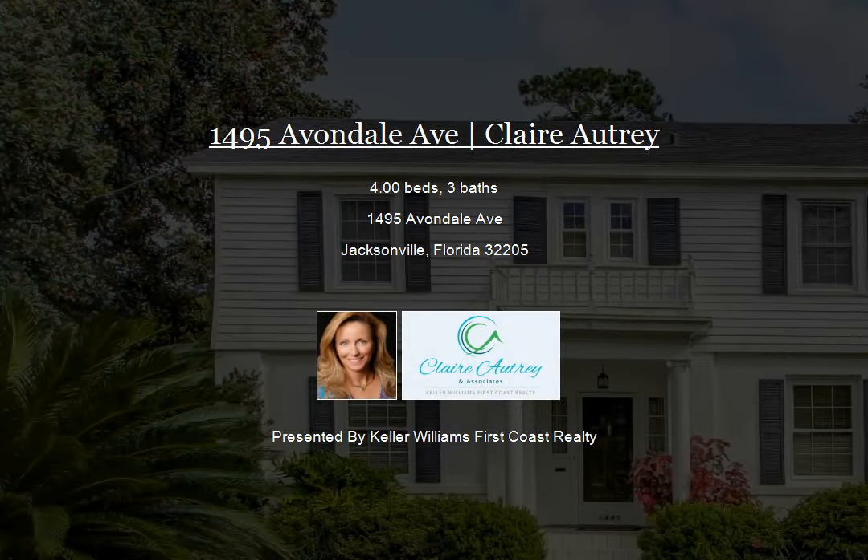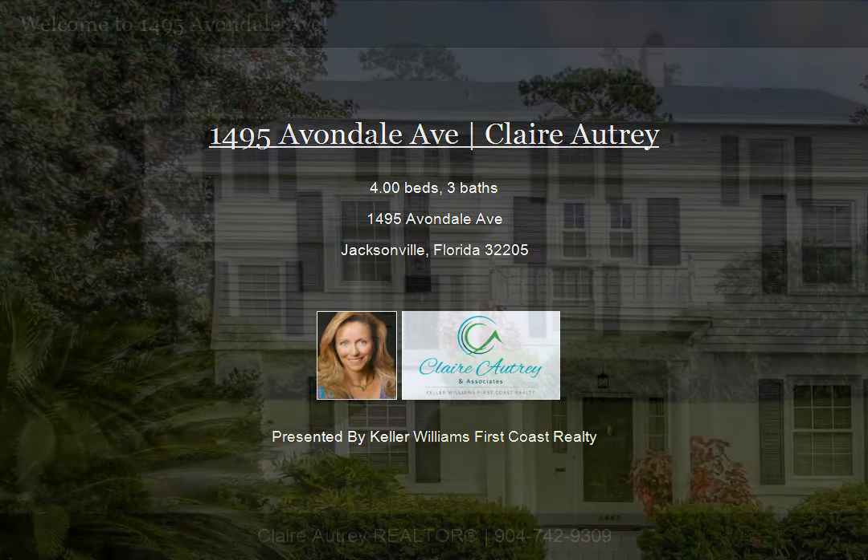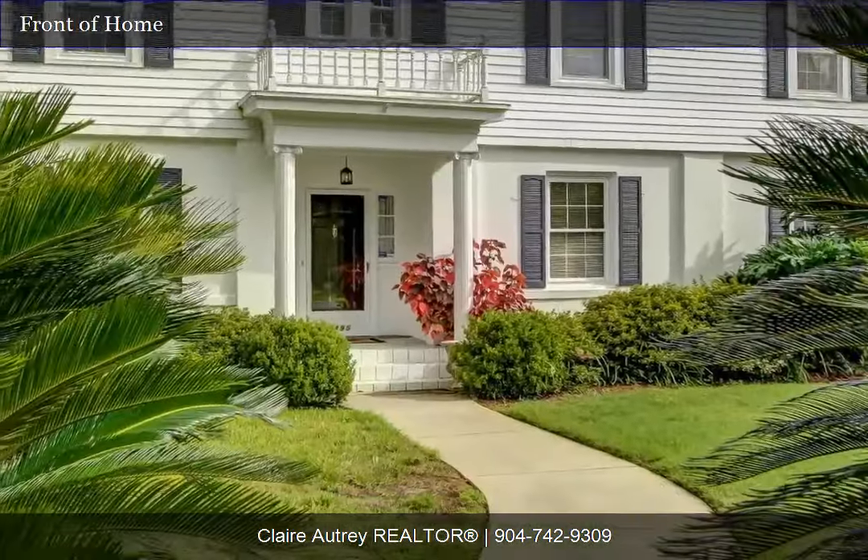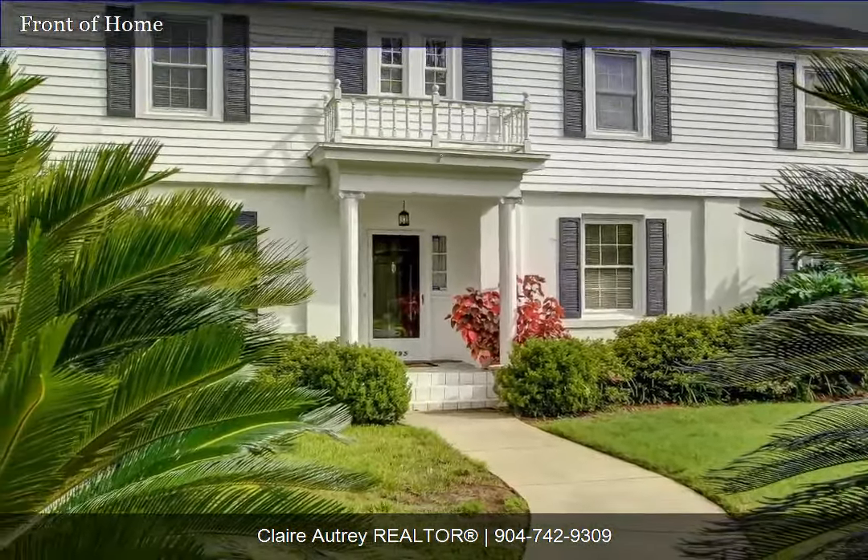This beautiful, historic Avondale area home offers many advantages. It features gleaming hardwood floors, an updated kitchen, two rear porches, and a two-car detached garage.